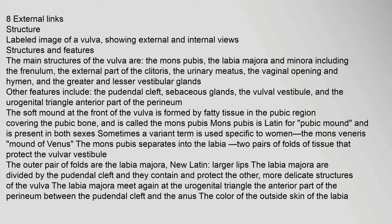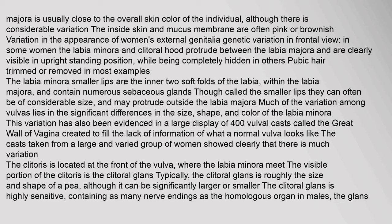The mons pubis separates into the labia — two pairs of folds of tissue that protect the vulvar vestibule. The outer pair of folds are the labia majora (new Latin: larger lips). The labia majora are divided by the pudendal cleft and they contain and protect the other, more delicate structures of the vulva. The labia majora meet again at the urogenital triangle — the anterior part of the perineum between the pudendal cleft and the anus. In most examples, the labia minora (smaller lips) are the inner two soft folds of the labia, within the labia majora, and contain numerous sebaceous glands.